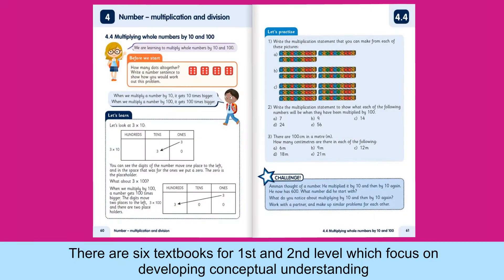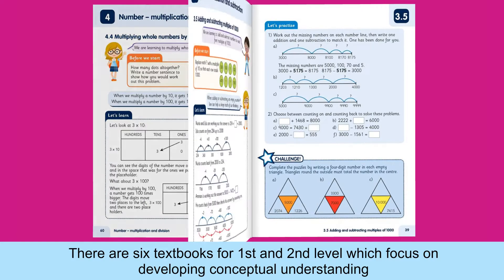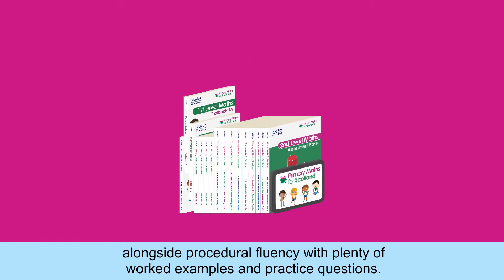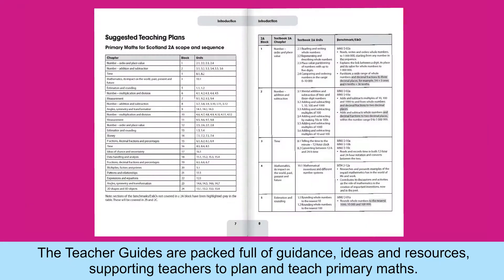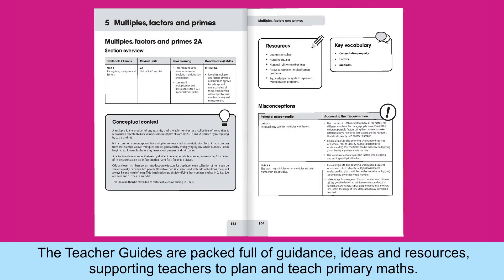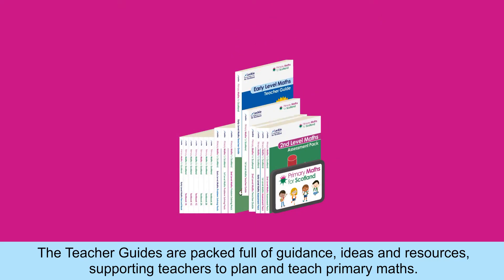There are six textbooks for first and second level which focus on developing conceptual understanding alongside procedural fluency, with plenty of worked examples and practice questions. The teacher guides are packed full of guidance, ideas and resources supporting teachers to plan and teach primary maths.